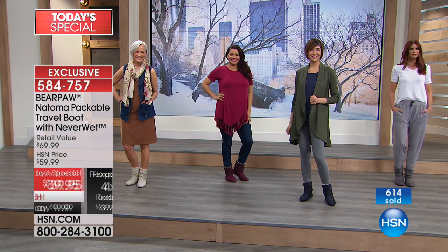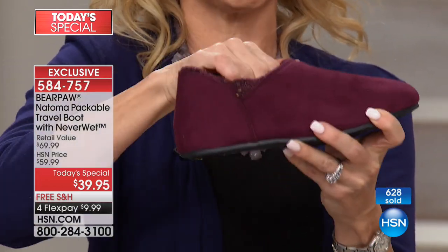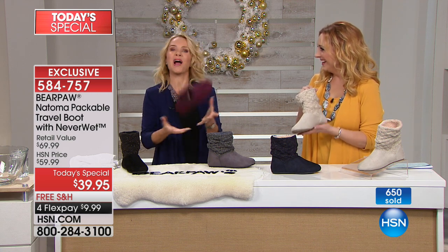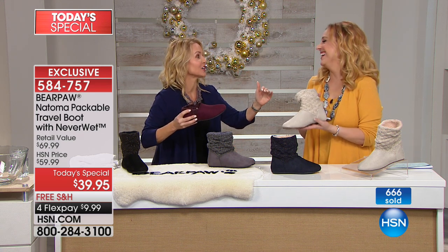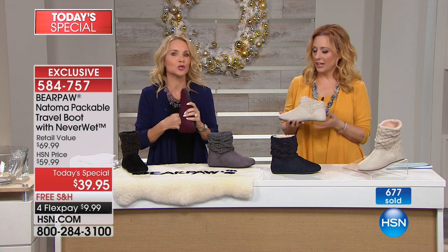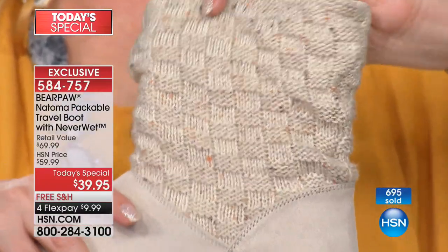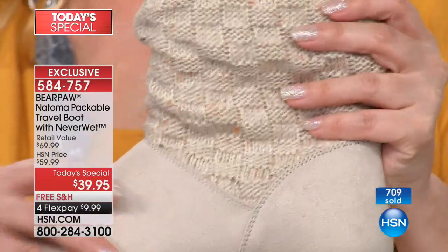I actually folded this sweater knit part down so you can see how great that packs. You can tuck that part in, put some socks in there, and pack it. You put one on top of the other — it takes up no weight. I got on the scale and held the boot, and it didn't even change the number. They are so lightweight, not going to weigh down your suitcase or your legs. I'd love to do a close-up of this basket weave — you can really see it on the winter white, which is very limited. There's a silver thread in there with a little bit of sparkle. Under $10 in free shipping.